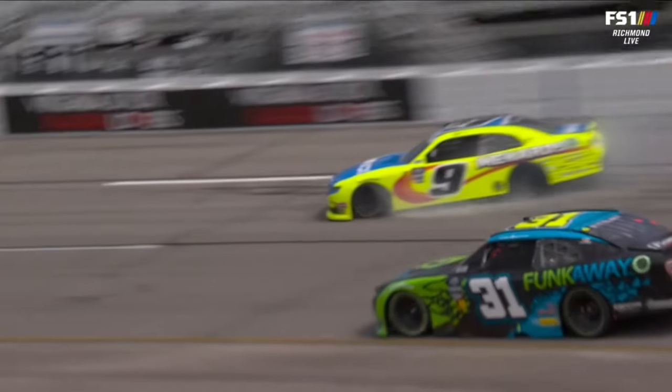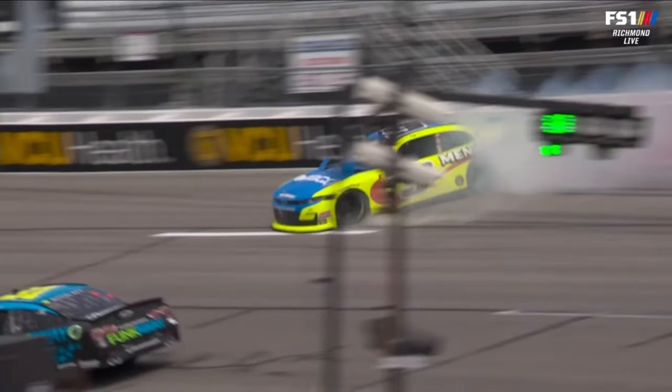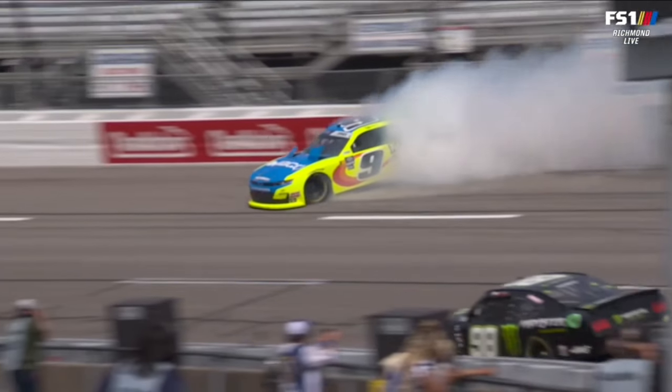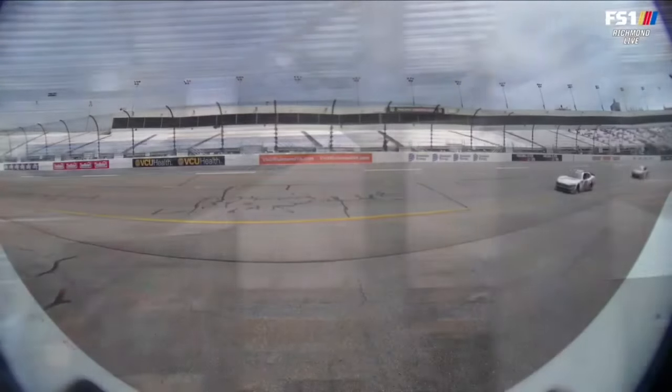Looks like some brakes on the left front — it came off or something. That's not smoke. That's fluid coming out from underneath the left front wheel of this car. I mentioned a couple of drivers involved, and we'll see who else slides into the picture.